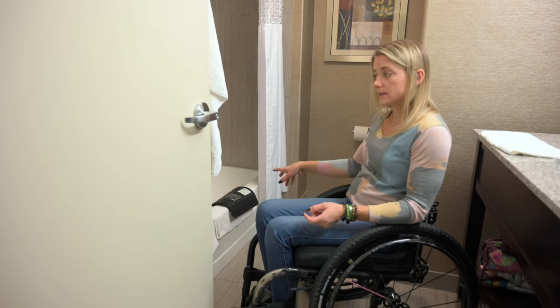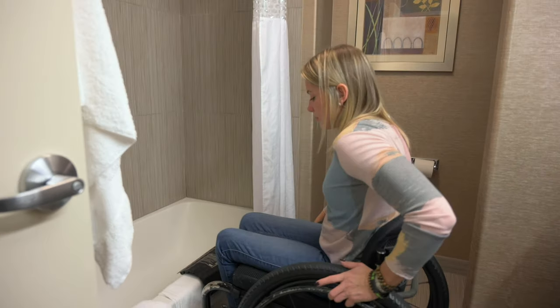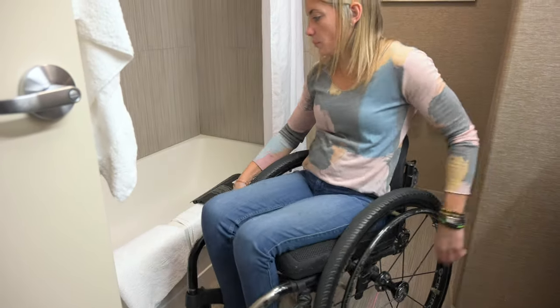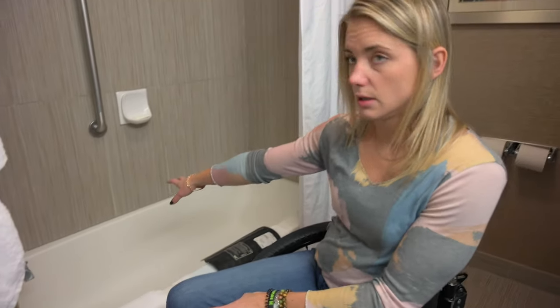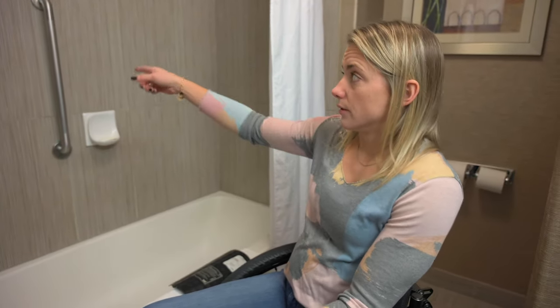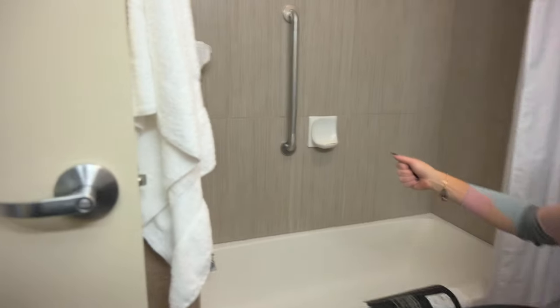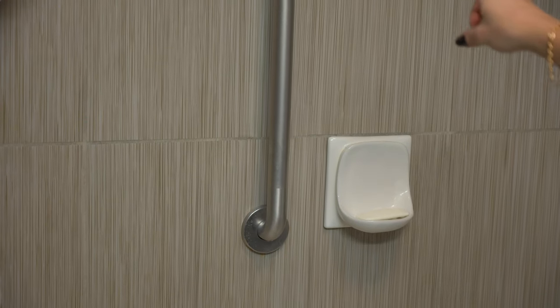I can spin my wheelchair around on the floor of the bathroom, which is nice. There's nothing in my way and no threshold to get in the door. The tub — for a lot of people with more limited function, the tub is very low, but you can put a tub bench in: problem solved. Transfer onto the tub bench like any other regular bathroom, you'd just need an appropriate one. The grab bar in this tub is ribbed, so with soapy wet slippery hands it's etched and you don't slide down the pole like in the previous hotel.